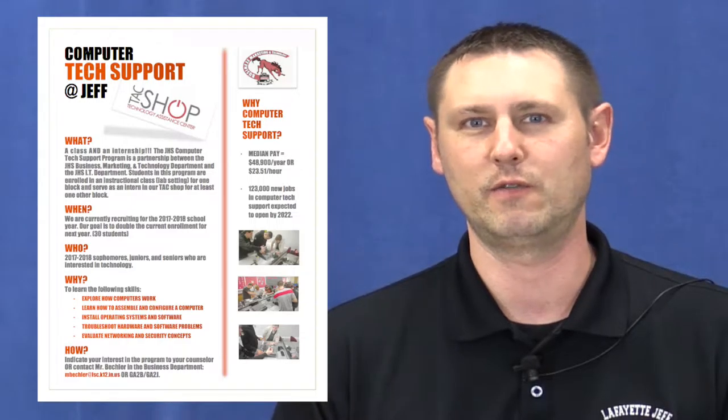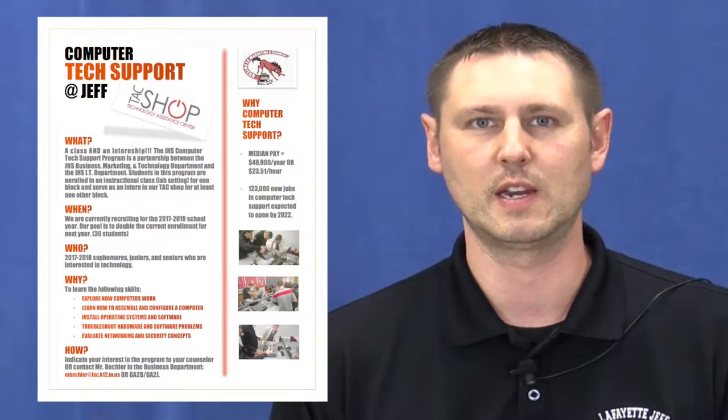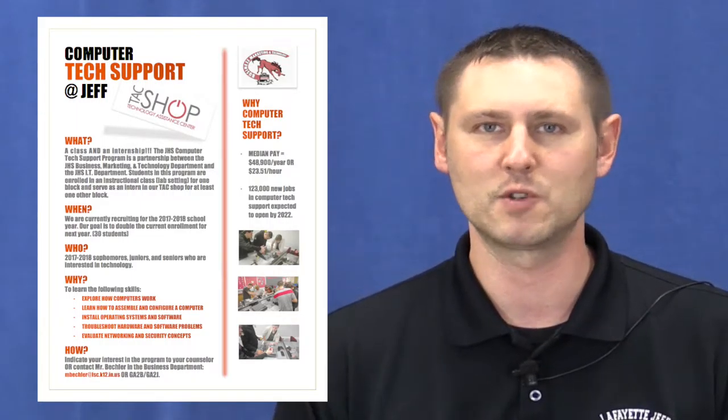We recommend that you start out freshman year taking Preparing for College and Careers, which is a course designed to get you thinking about what you might want to do after high school — researching careers and researching options for you after high school.